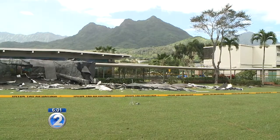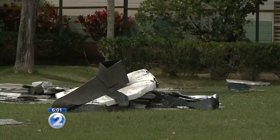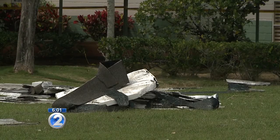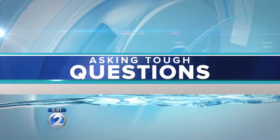So is the state concerned that yesterday's gusty winds in the 30-mile-an-hour range were able to damage the roof? And how safe are the other evacuation shelters? Christine Ueno asks state officials the tough questions.